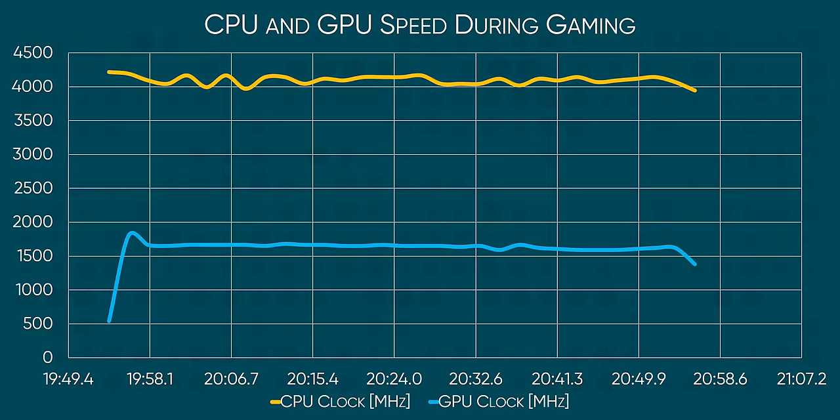The 3950X is without a doubt the fastest mobile gaming CPU that we've ever tested, and the Apex 15's cooling system — which you probably just heard spin up right there — performed admirably, keeping our GPU at around 1700 megahertz and our CPU above 4 gigahertz. That's dang impressive.